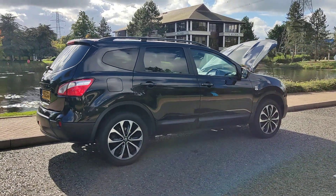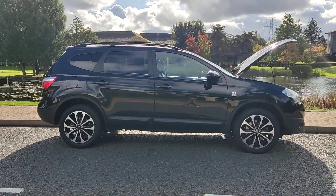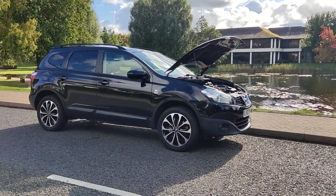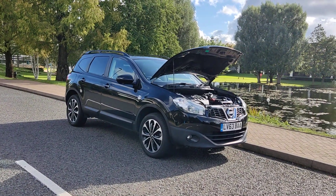Recently passed the MOT, so comes with one-year MOT. Next MOT is due next October 2024. No advisories at the last MOT, so no work required.